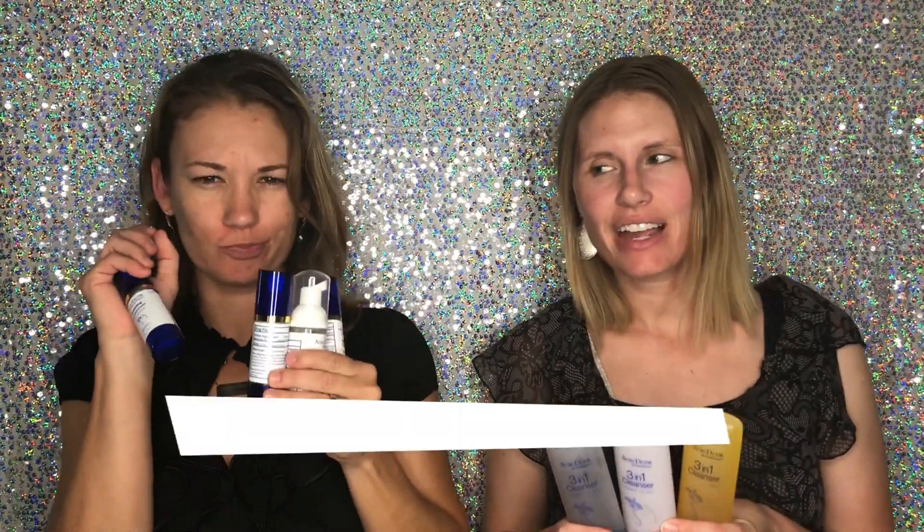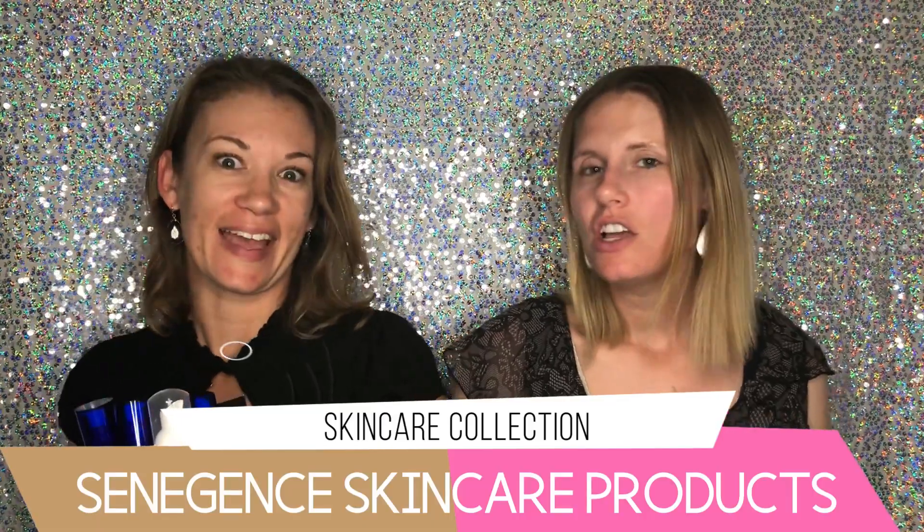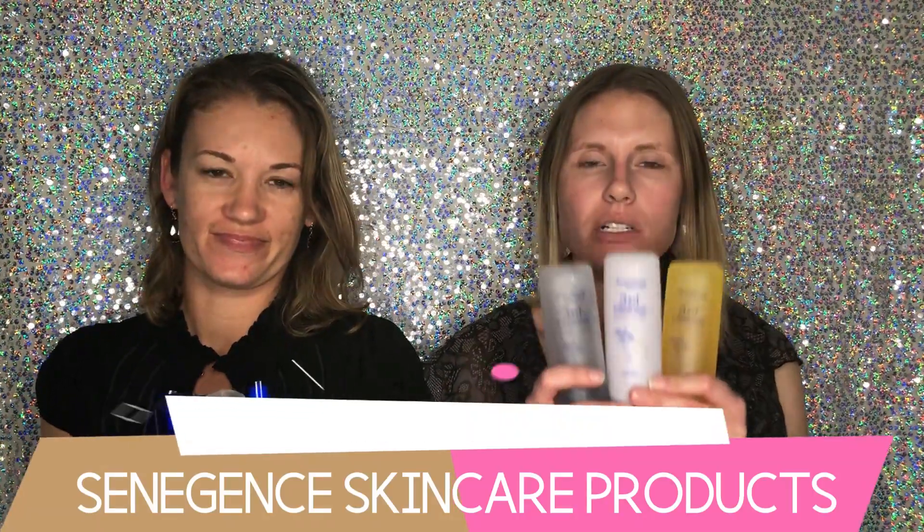Hey girls, we're the Lip Chicks — I'm Susan and I'm Winter — and today we're going to show you our skincare collection. We have a few different types, so I'm going to talk about these three right here: we have dry, normal-to-dry, and normal-to-oily. These are all the three different cleansers for those types, all suited to fit your needs.